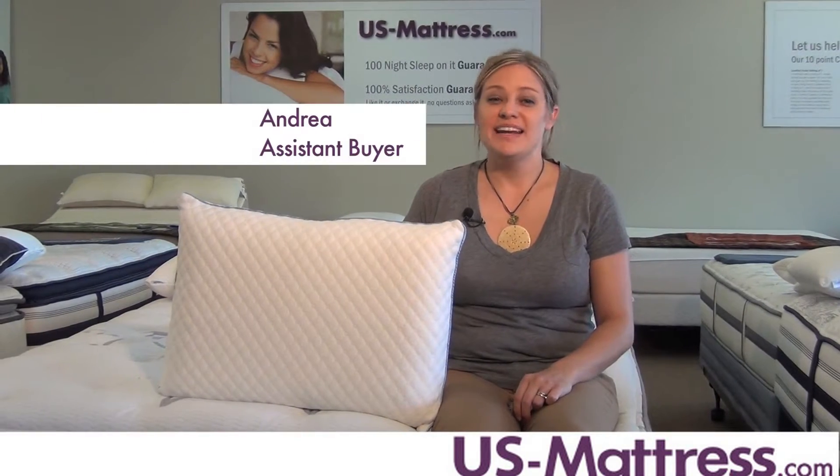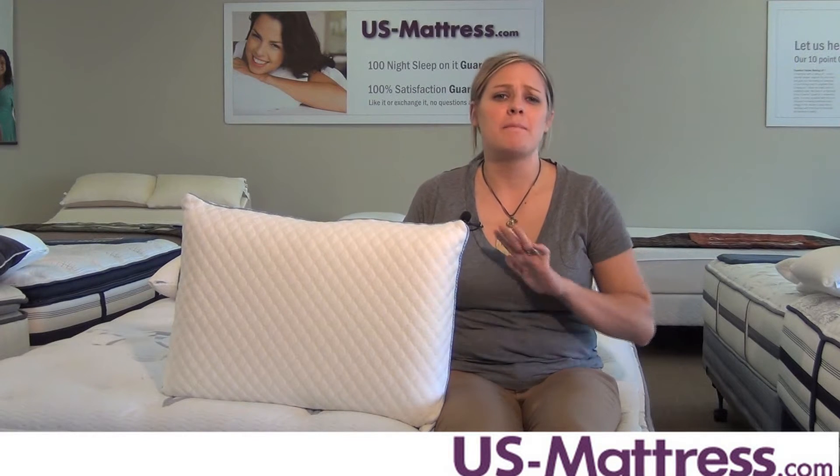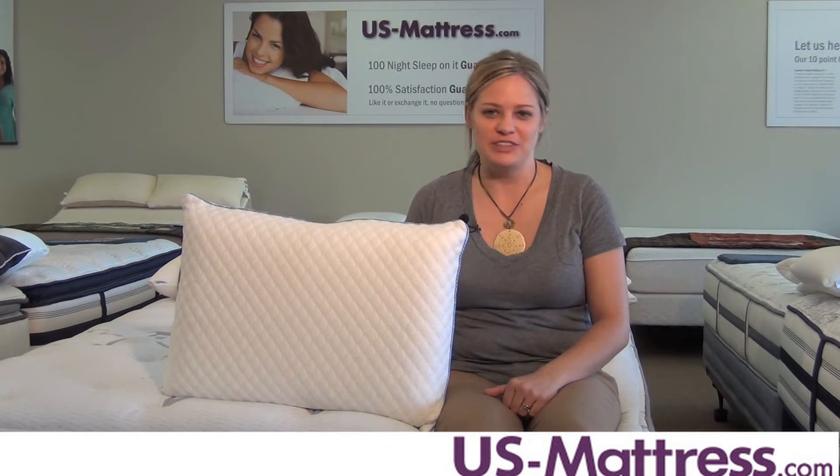I struggled with sleep for years. I never thought I'd find a pillow that I'd actually like. I'd toss, I'd turn, I was a mess. And then I found the Sealy Memory Foam Bed Pillow by Comfort Revolution.